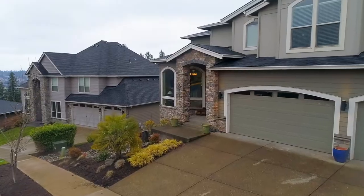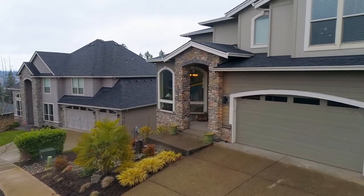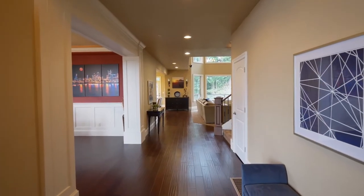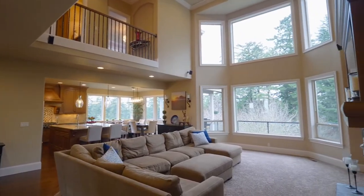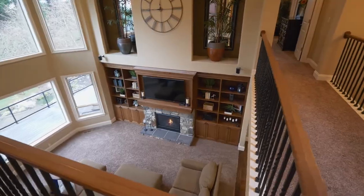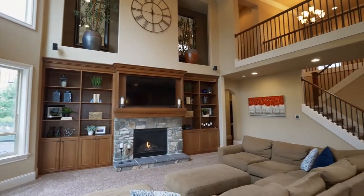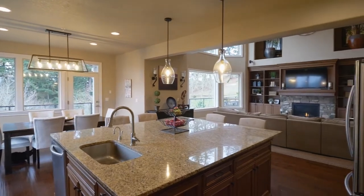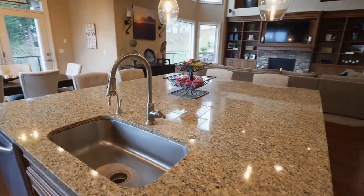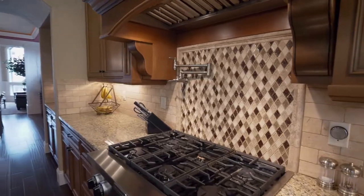This custom home built by local Street of Dreams builder Crystal Ridge is thoughtfully designed with a great room concept, perfect for entertaining. You'll find extensive built-ins and abundant natural light. Enjoy the elegant gourmet kitchen with a large island, stainless appliances, fine finishes, and a six-burner cooktop.